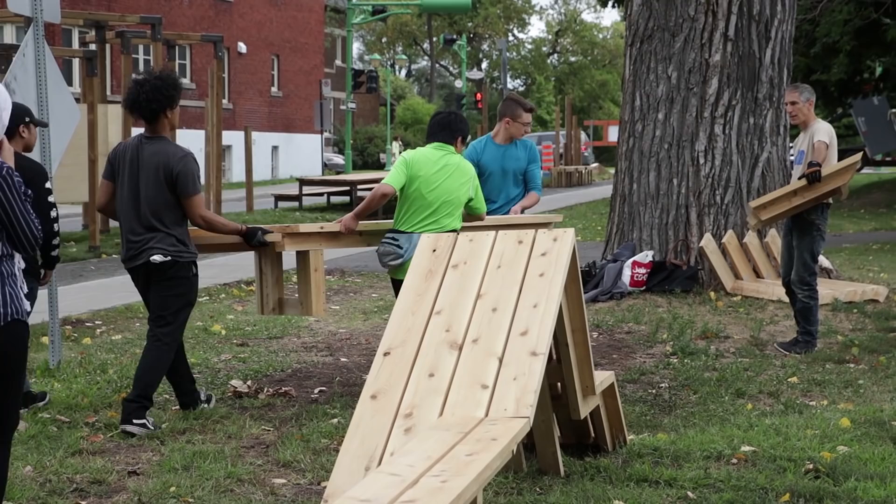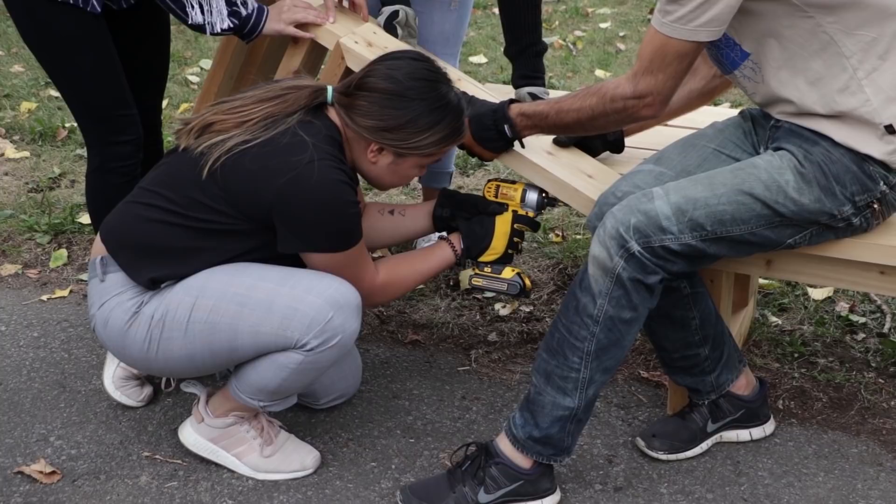I'm in the Architectural Technology program, and as a second year, it was fun to work on a very hands-on project. If I have to take on a project manager type role later on, it gave me good experience as a builder, and I got to learn many different techniques that I didn't know how to do before this project, so it was a fun project to do.